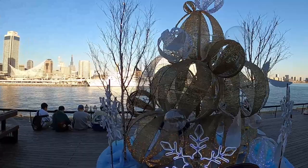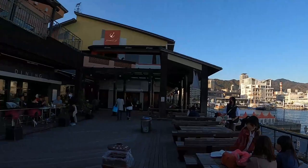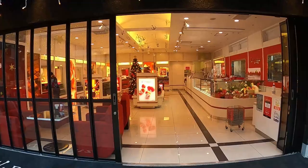Christmas decorations are up because it's the holiday season. It seems like a nice area to sit down and enjoy the view. Walking towards the inside, there are more shops. There's a dessert shop and also a coffee shop selling something marshmallow-ish — not quite sure what it is but it looks cool.